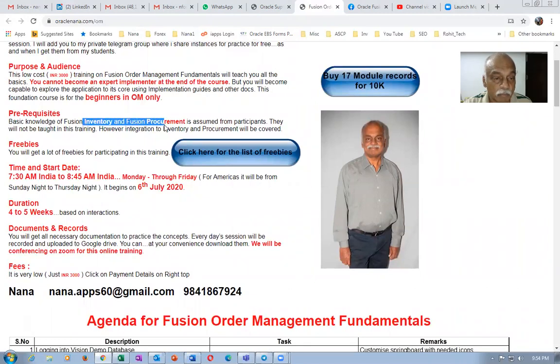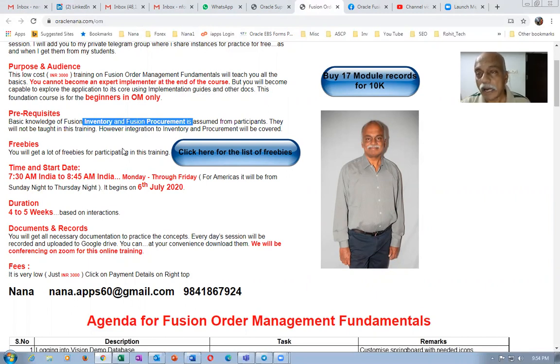I will not be covering procurement and inventory in full depth, but once when I push into inventory and procurement, I will be covering the OM to inventory integration and the OM to PO integration — that part will be covered. I'll be making the basic setups of inventory and procurement and covering it, but not to a full extent. If you don't have knowledge on this, it doesn't matter — if you follow my teachings, you'll be able to complete your OM inventory and OM to PO integration.